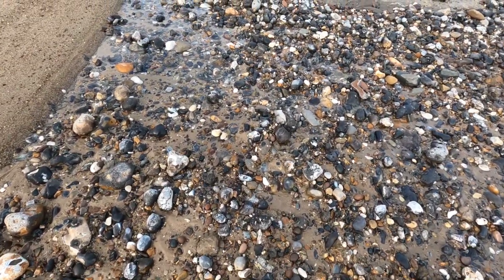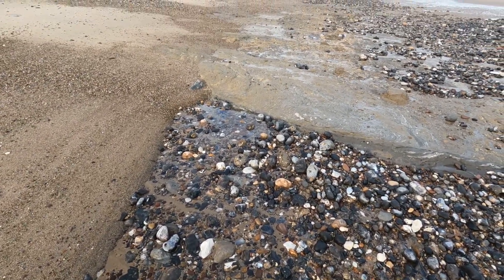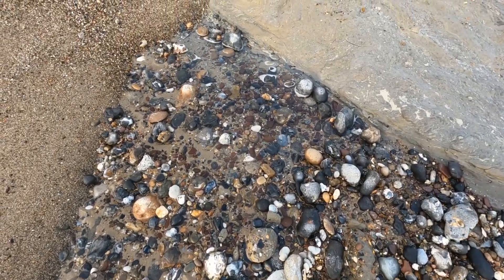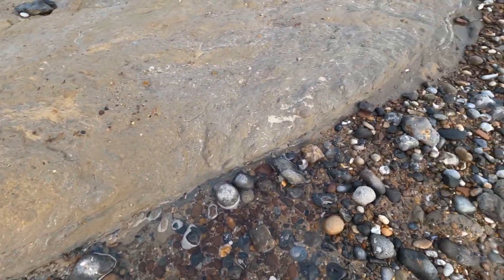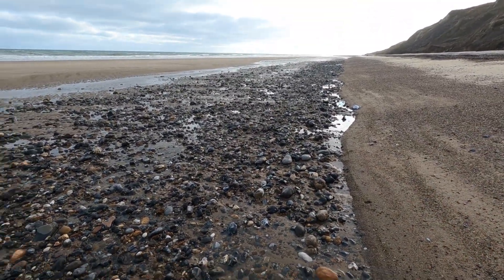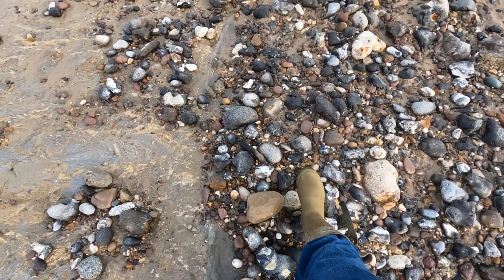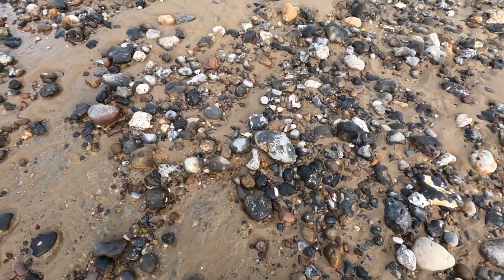Looking at this area, there's literally nothing — I've seen no fossils in here at all. Have we picked this whole thing clean over the years? What we need is the ocean to bring more stuff; we need to replenish the fossils. Everyone's got them in their houses on the windowsills.